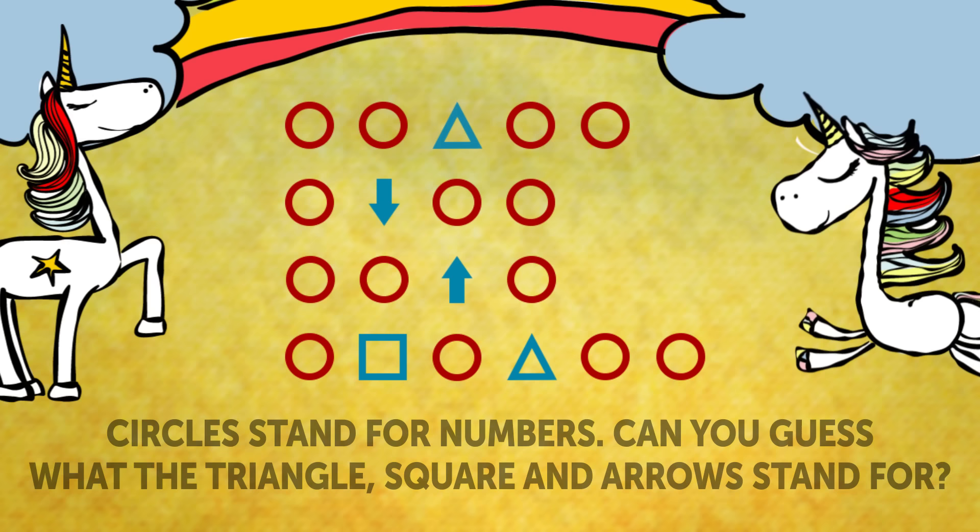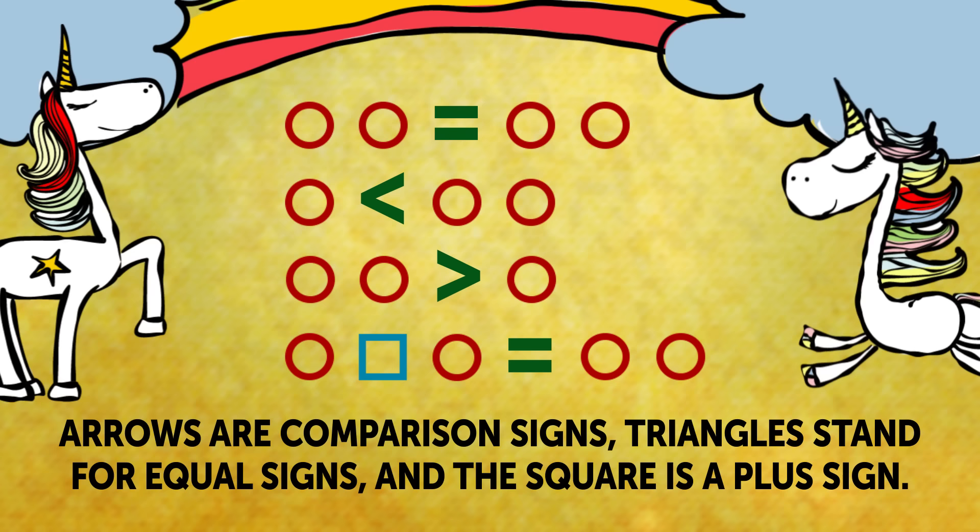Here is the explanation. Arrows are comparison signs. Triangles stand for equal signs, and the square is a plus sign. It all makes sense now.